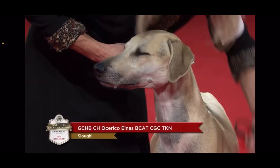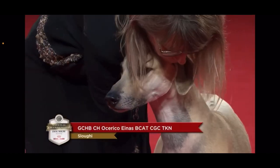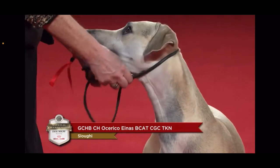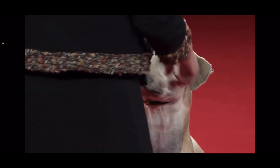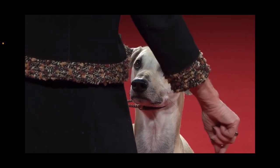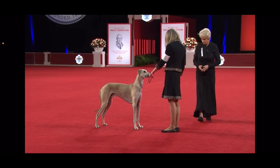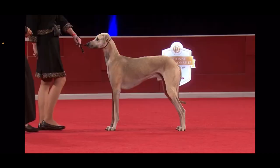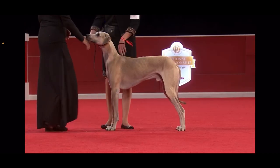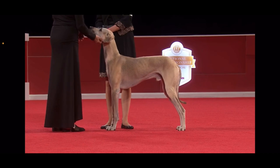They are a quiet house dog but a very active sight hound in the field. They range in color from sand to red fawn, with or without brindling. This is Sloughi number five — hi sweetie pie!